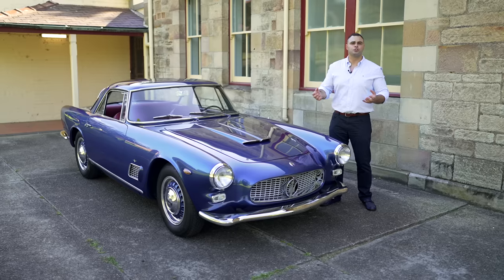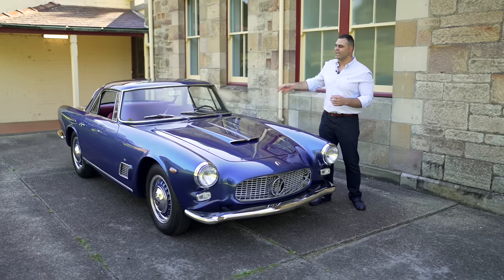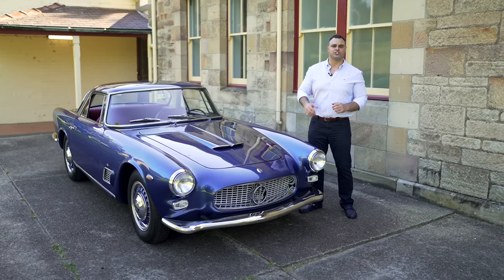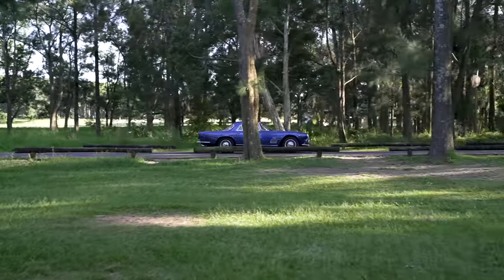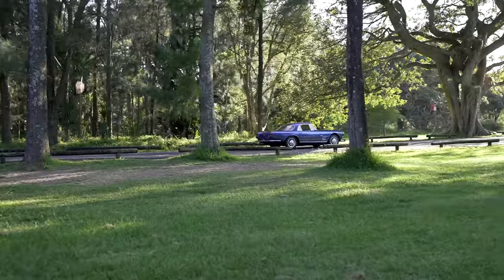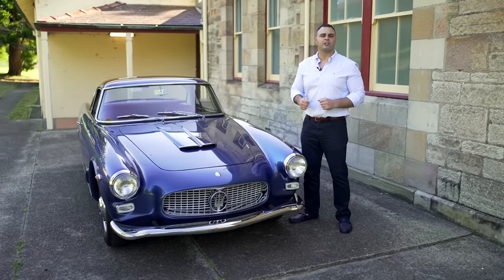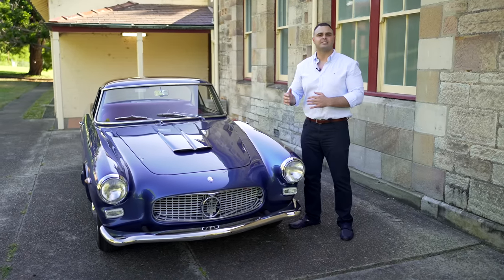The Superleggera construction consists of a steel tubular chassis and frame around the whole car with aluminium panels installed. Every panel on this car is made out of lightweight aluminium, giving it a total curb weight of 1,300 kilograms across both the Series 1 and Series 2.